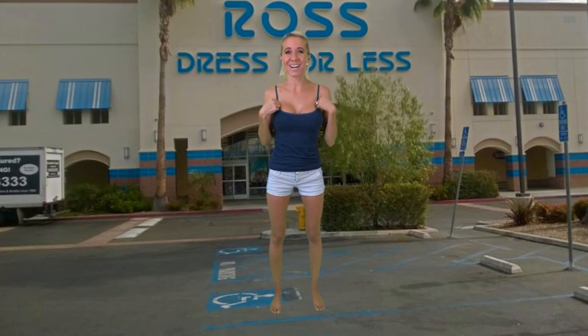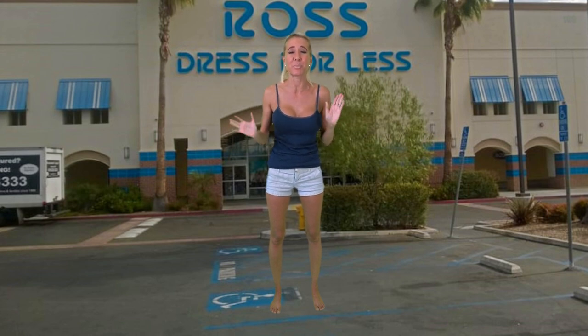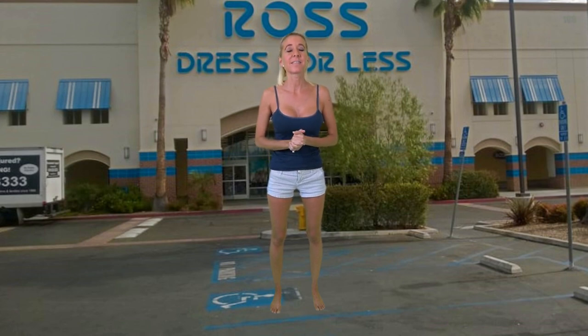Hi everybody, I'm Lisa, behind the cameras is Bill — together we are Billy. Welcome to our channel. Today I have a bathing suit try-on haul for you from Ross. Ross's motto is 'dress for less' — they are considered a discount department store, and I think you will find with the prices I'm going to tell you today that you can in fact go to Ross and definitely dress for less. Let's get started.